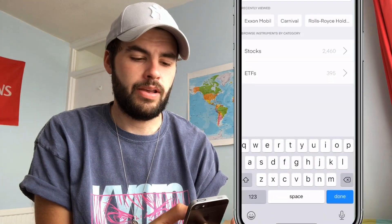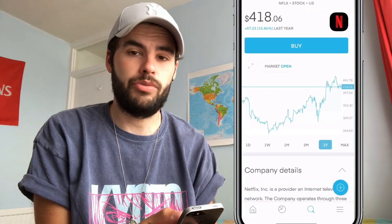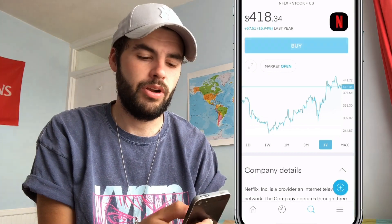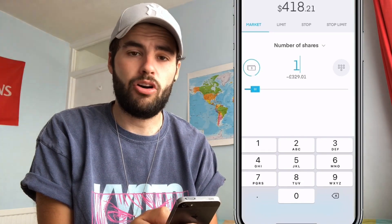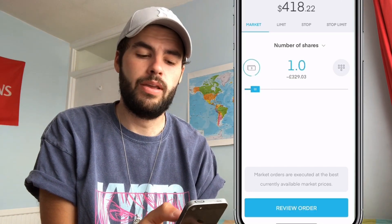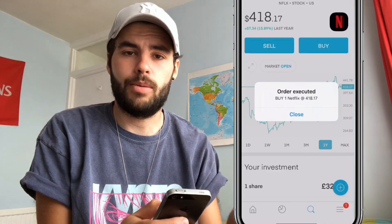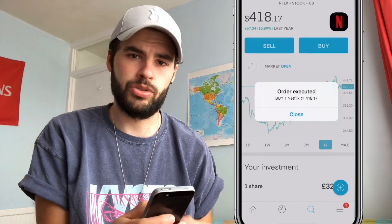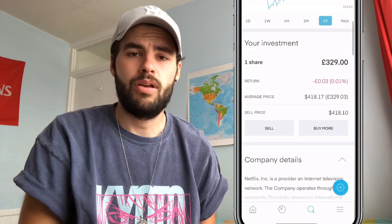I'll type in 'NET' and Netflix comes up straight away at the top of the list. I press it and I can see the current share price — it's quite an expensive stock. There are obviously loads of cheaper ones, but that's just what I'm choosing for this example. I'm going to buy one share, so I press buy and enter one. If I want cheaper, I can buy half a share or a fraction of a share by scrolling along to the price I'm looking at. I press 'Buy' and then 'Review Order.' And there we go — you'll see 'Order Executed' come up on the screen. Not all platforms are this quick, but with Trading212 that's the speed it takes.